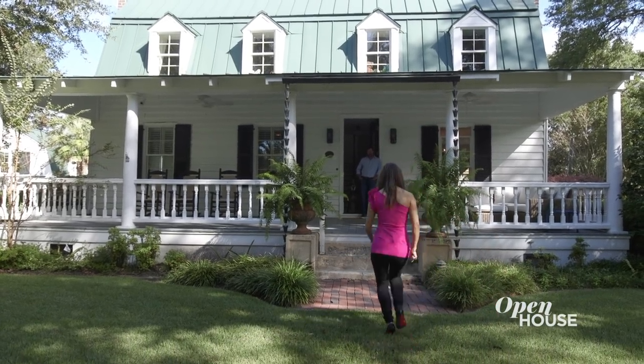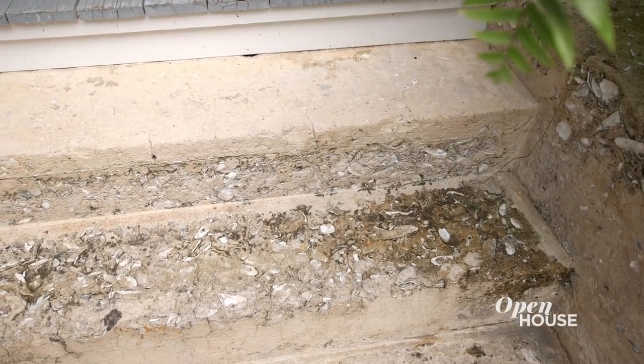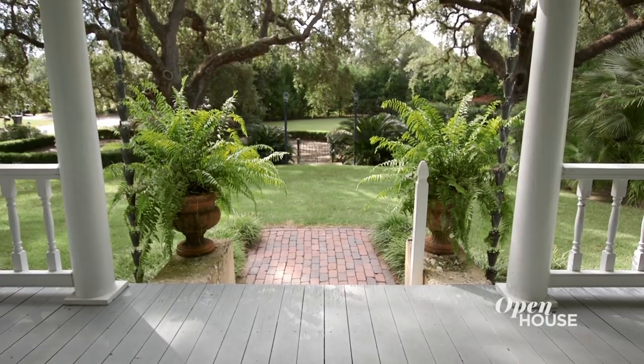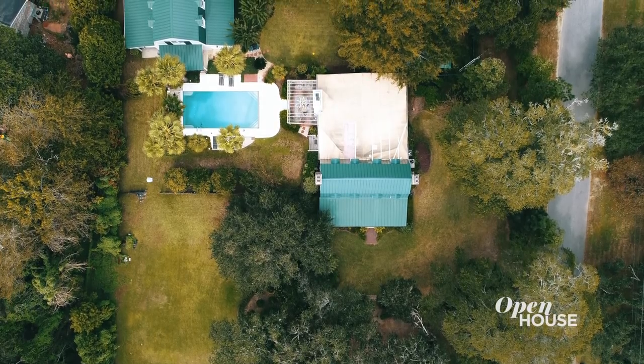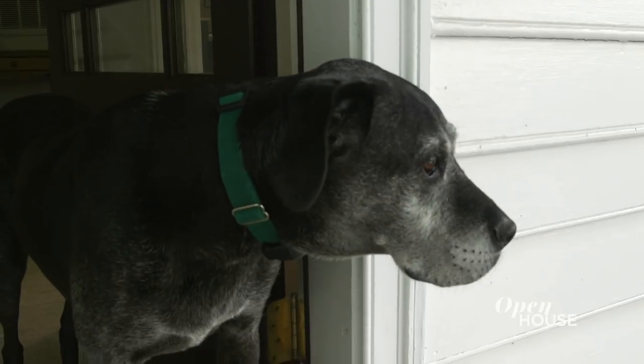Hey, Mike. Hey, Sarah. I love the shells in this stuff. Isn't that cool? It's called tabby. It's pretty common around here in Charleston. They mix the oyster shells with the cement. Very cool. I've never seen that before. And this property, I mean, is amazing and huge. It's two acres, five minutes from downtown. It just feels like an oasis, really. I feel like I've gotten away from it all when I'm here.